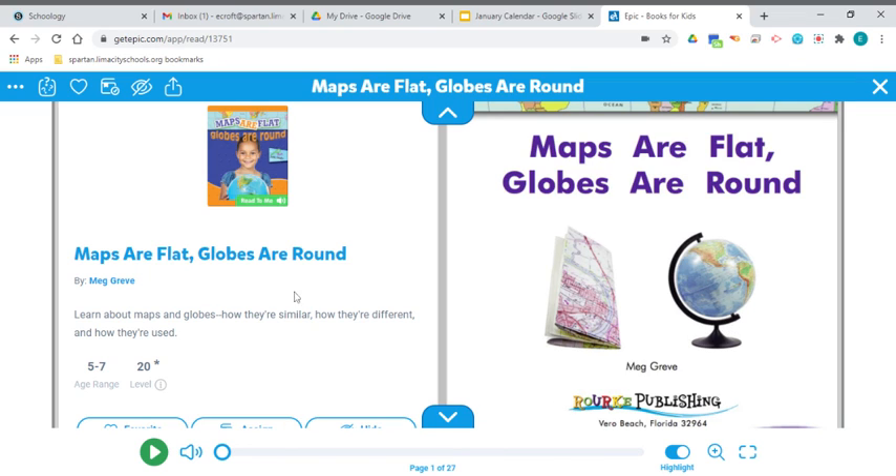This book is called Maps Are Flat, Globes Are Round, and it's by Meg Grevy. We're going to learn about maps and globes — how they're similar, which means how they're alike, how they're different, and also how they're used.